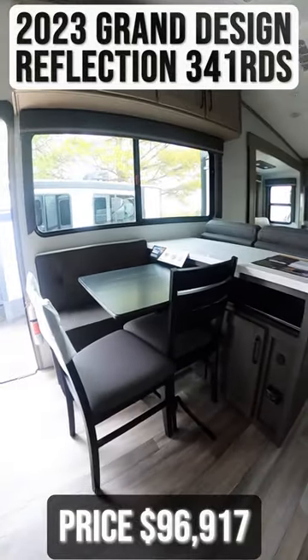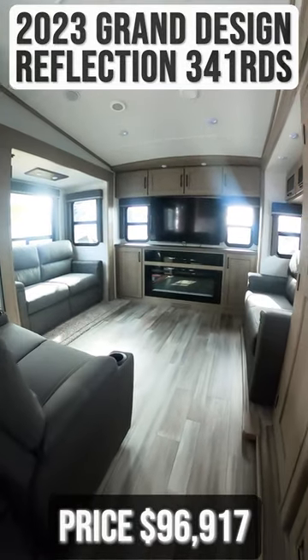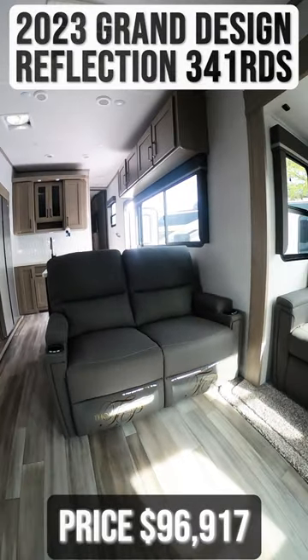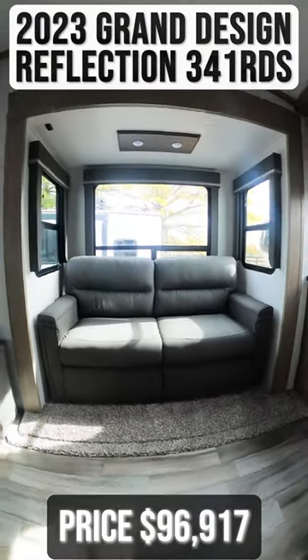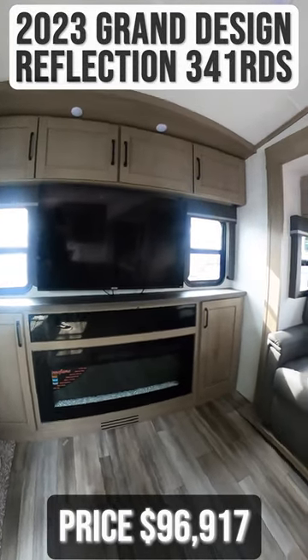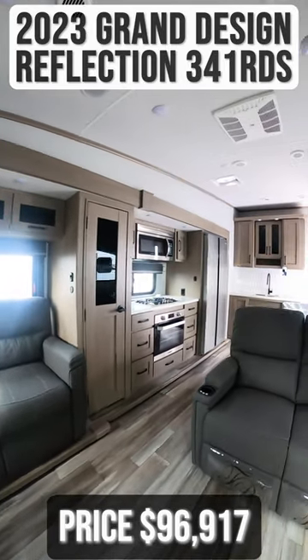Starting inside, you'll immediately notice your dinette seating with a modular table. Moving into the back, you'll find your living room and entertainment center. Your opposing love seats can fold out into beds. Next to this is your kitchen.